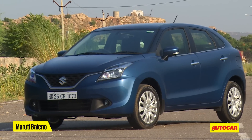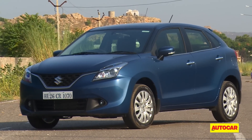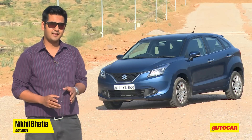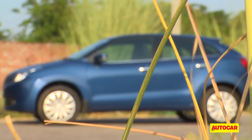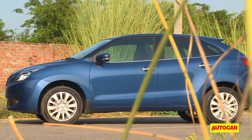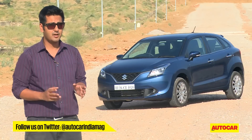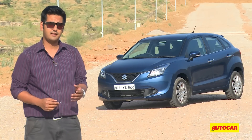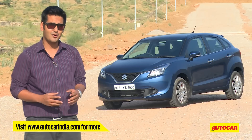This is the 2015 Maruti Suzuki Baleno. Name apart, it's got absolutely nothing to do with Maruti's midsize sedan from the last decade. What this is, is a brand new car built on a whole new platform. It's also half a size larger than Maruti's own Swift and in that sense, it's a more direct competitor to the likes of the Hyundai i20 and the Honda Jazz.